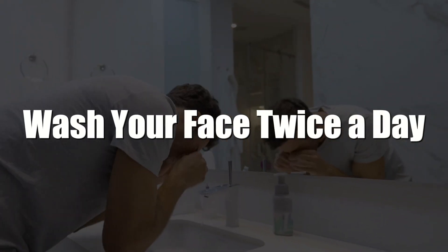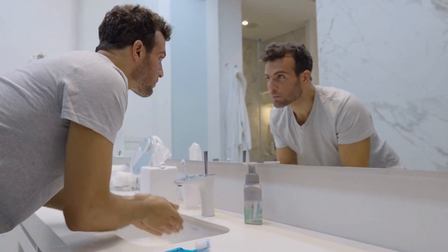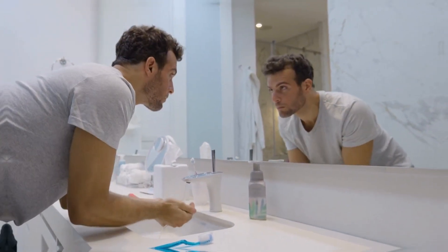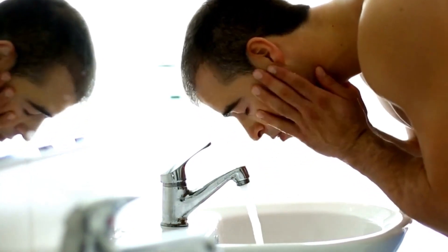9. Wash your face twice a day. Even if you only use water and a basic cleanser, that may be all you need. It's generally recommended to wash your face up to twice daily — any more than that could dry out your pores.